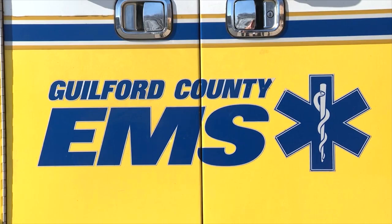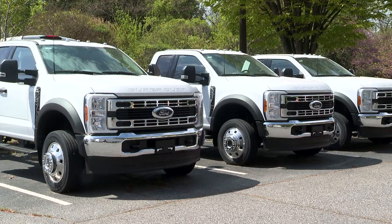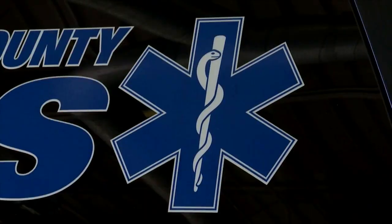Thanks to additional funding from the Guilford County Board of Commissioners, he says they can make sure they always stay ahead. We try to keep an eye towards the future and have those things in the pipeline for when we do need them, not to try to play catch up if we need them right now. Guilford County approved funding of more than half a million dollars for this project.